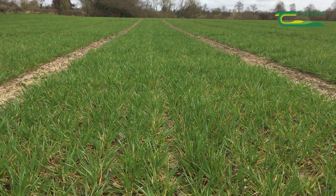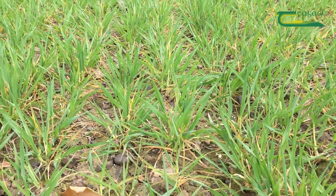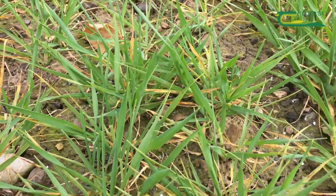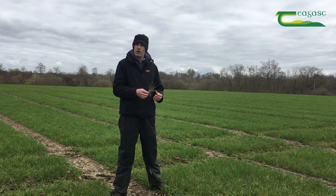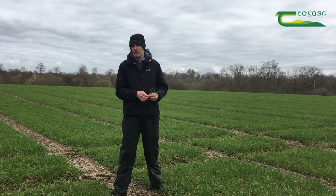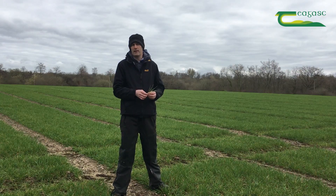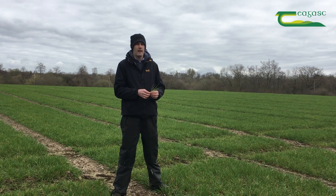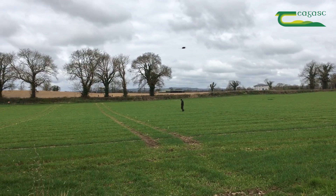This crop is starting to enter stem extension, so we're looking at a two-spray program. For crops still at late tillering, my advice would be to look at the disease levels present and the number of tillers, and consider whether an application is needed to protect those tillers. This crop specifically is starting stem extension, so we're into a two-spray program.